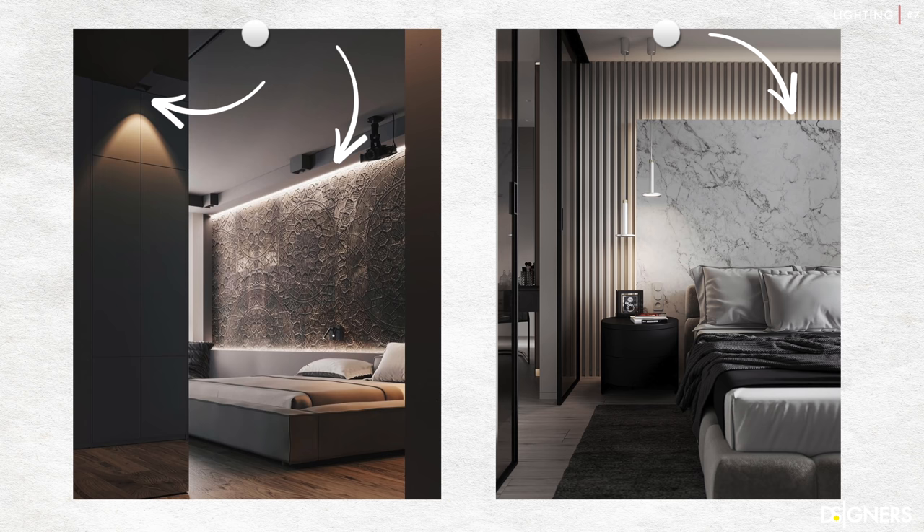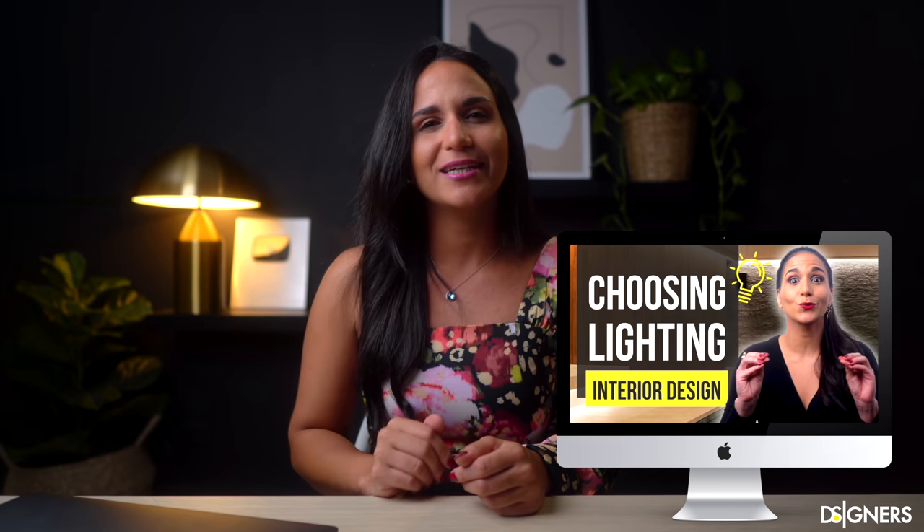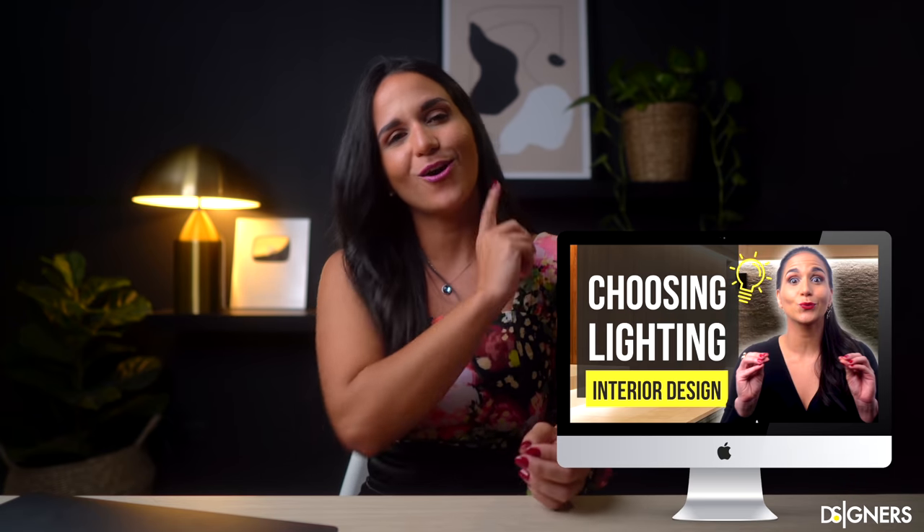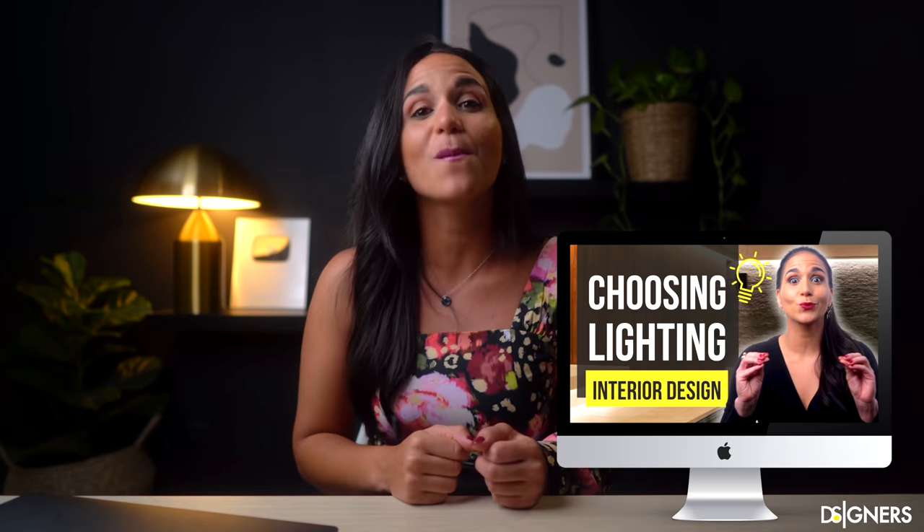If you have any doubt about which decorative or architectural lamps to choose, I invite you to watch my video on how to select lamps. I'm sure it will help you a lot to make your bedroom look luxurious and functional, with adequate lighting to achieve a restful environment. I'll leave you the link up here and in the description box below.